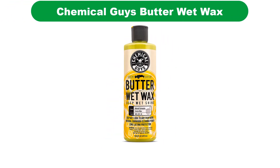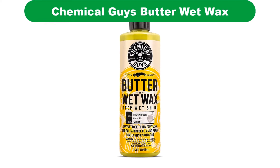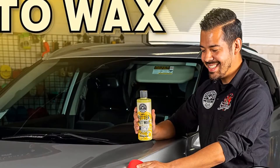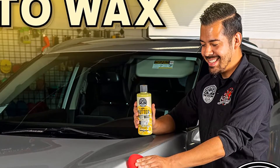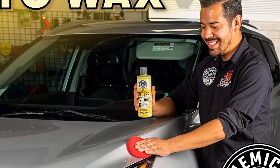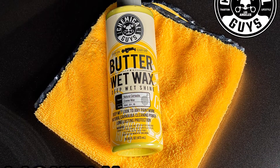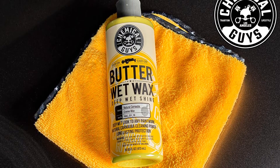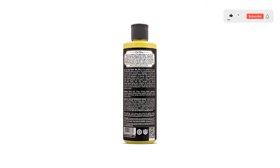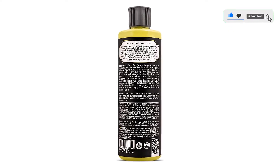Number 2. Our second best pick is Chemical Guys Butter Wet Wax. So you thought butter was just for your toast at breakfast? The crew at Chemical Guys market this product as 100% Carnauba-based wax, able to provide a deep wet look to any paintwork. They promote a special blend of polymer resins that enhance and protect your car's color. Carnauba wax creates a protective layer that repels water, explaining why a car with good polish doesn't have water spots after a rinse.